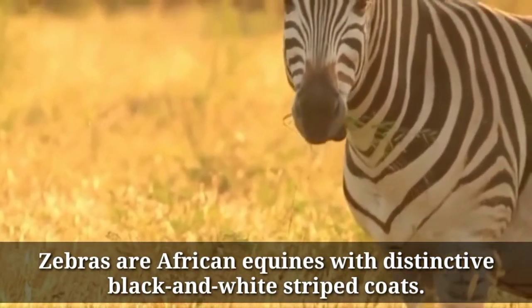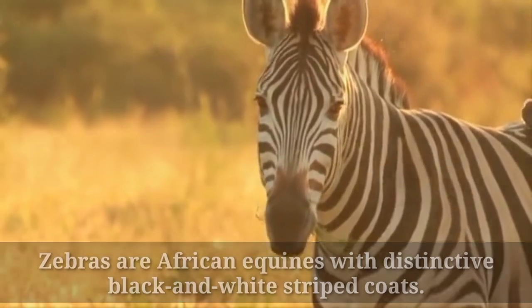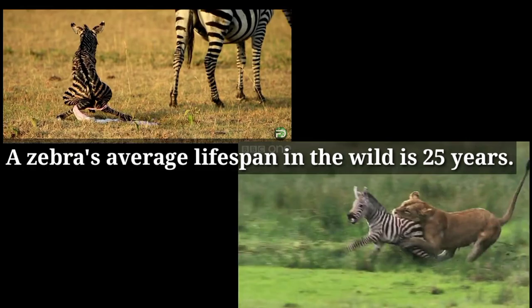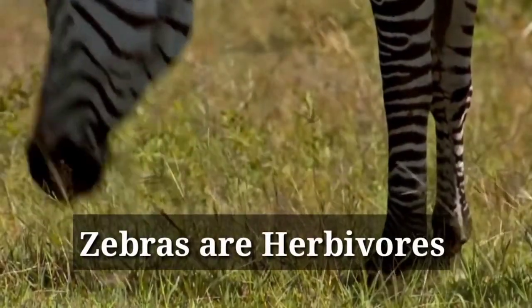Zebras are African equines with distinctive black and white striped coats. A zebra's average lifespan in the wild is about 25 years. They are herbivores.